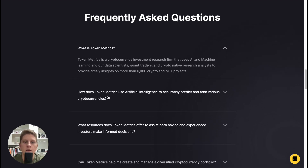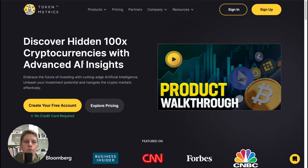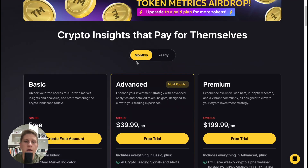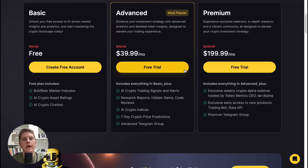Let's take a look at what they offer. We can easily create a free account - we don't need to use a credit card or add payment details. If you want a paid subscription, there are three plans: Basic, which is now free instead of $20 per month; Advanced at $40 per month; and Premium at $200 per month.